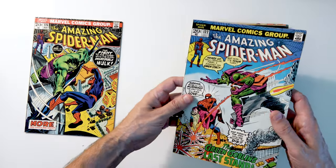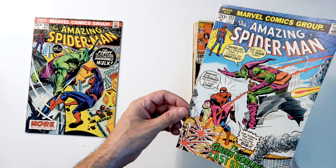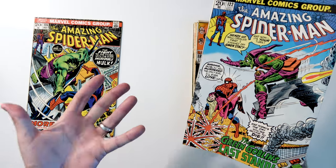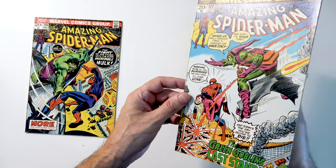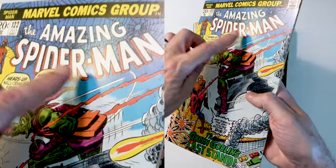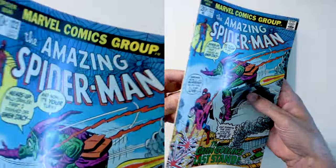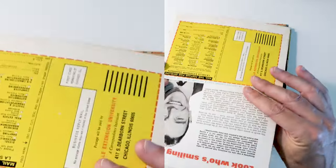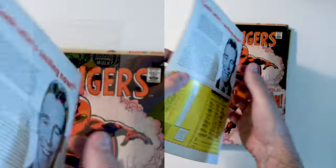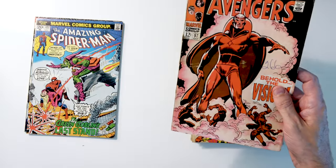Same with 122 — this one is actually a much higher grade than the 120. Since I'm sending this off to CGC I'm just going to have it pressed and cleaned. If the lighting hits it just right you can see there are maybe some little dents in here that they can hopefully get out. Other than that it's in perfect condition — the color looks great, so that's not going to be an issue.